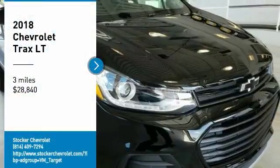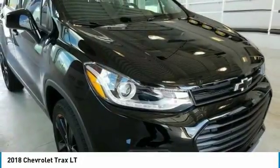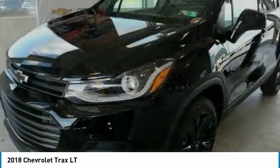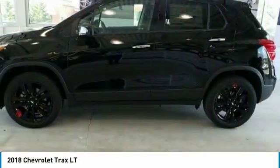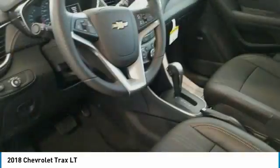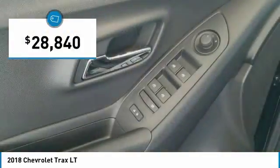Looking for the right vehicle? Check out the 2018 Chevrolet Trax. The Trax is tiny on the outside, but remarkably spacious within. It comes with clean and modern interiors and is priced below $30,000.